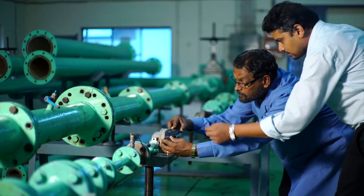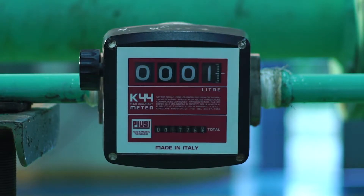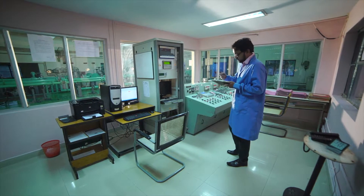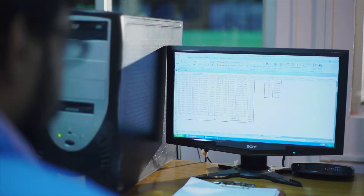The lab has capability to calibrate flow meters used for bulk flow measurement, like positive displacement flow meters, turbine flow meters, mass flow meters, etc. It can accommodate flow products of sizes up to 250 mm diameter.